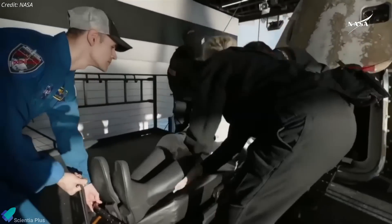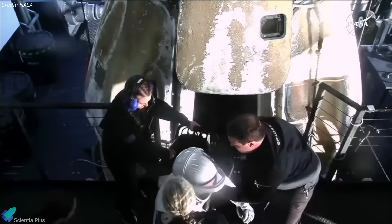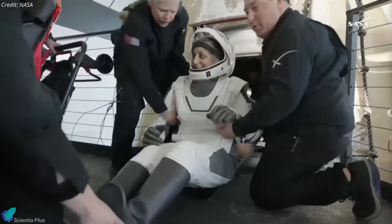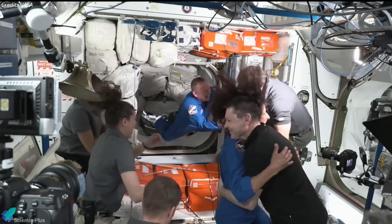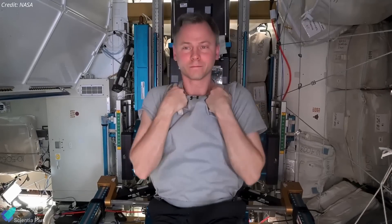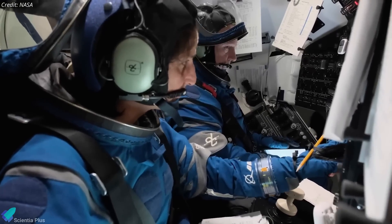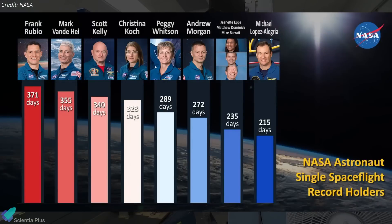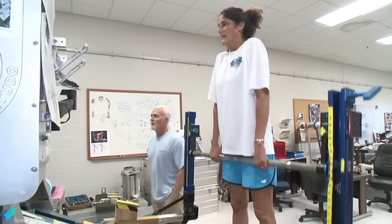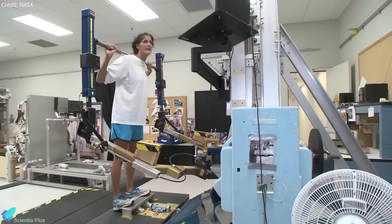Medical professionals performed initial health assessments on the vessel's deck, checking vital signs and mobility, before the crew was transported to a nearby medical facility for comprehensive post-flight evaluations. These assessments are crucial, as extended exposure to microgravity can lead to physiological changes such as muscle atrophy, bone density reduction, and fluid redistribution. However, astronauts undergo rigorous pre-flight training and in-flight exercise regimens to mitigate such effects, and previous missions have seen astronauts safely return after year-long stays aboard the ISS, indicating that crew members can readjust effectively to Earth's gravity with proper rehabilitation protocols.